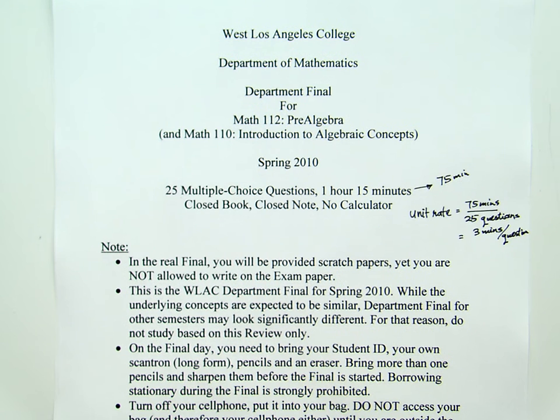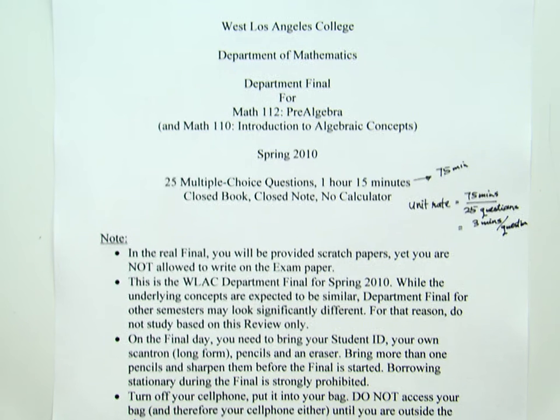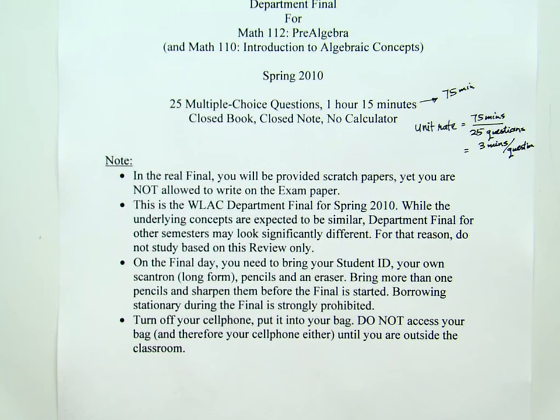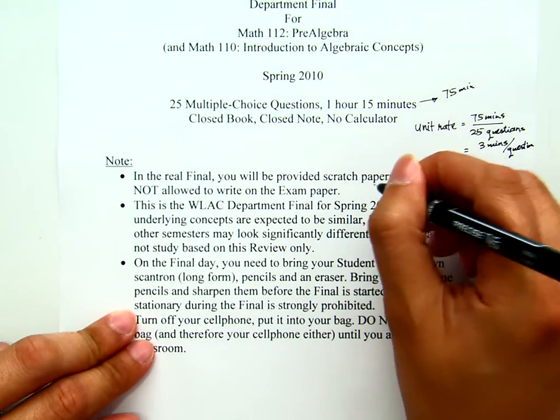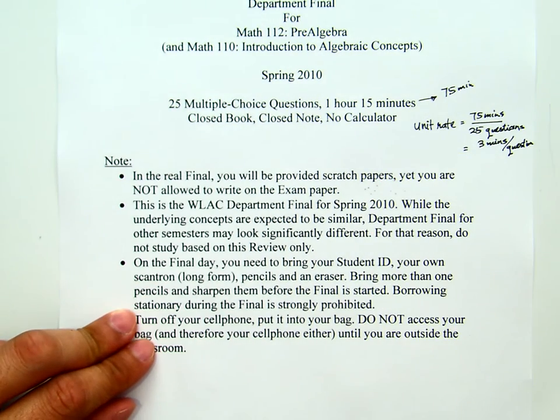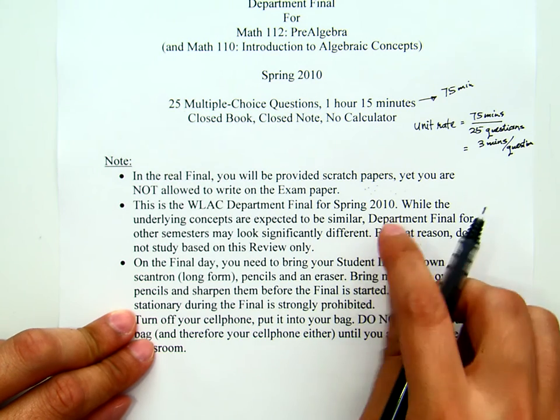Definitely no calculator — do not try it, and you need to be prepared. In the real final, you will be provided scratch paper, but you are not allowed to write on the exam paper. You are not even allowed to tap your pencil on the test, as it will create dots on the paper.